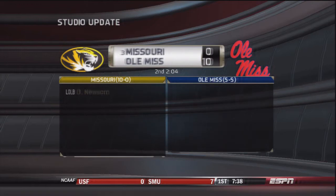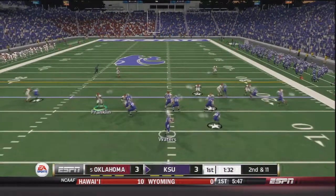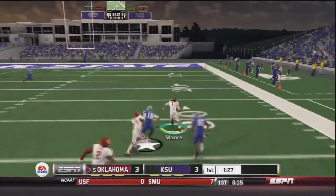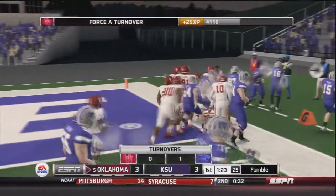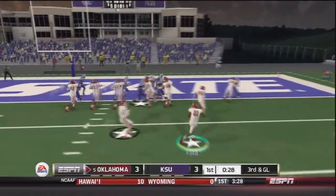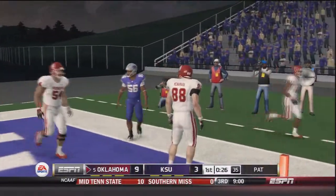Studio update — Ole Miss is beating number three Missouri, which matters since we're number five and trying to get back into the top two for a championship chance. Waters sits back and throws — picked off by LJ Moore, who returns it all the way to the one yard line before fumbling out of bounds. On third and goal after a couple stops, Trevor Knight pitches to Keith Ford who walks into the end zone. Touchdown Oklahoma — they take their first lead of the day, 10 to three over Kansas State.